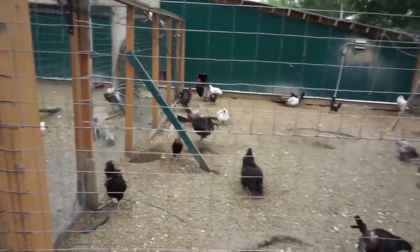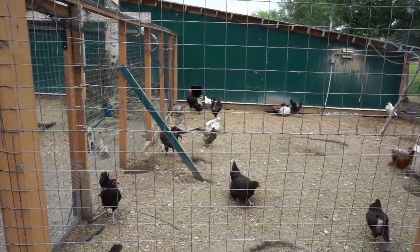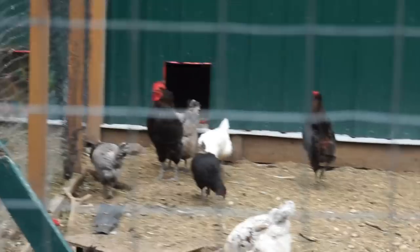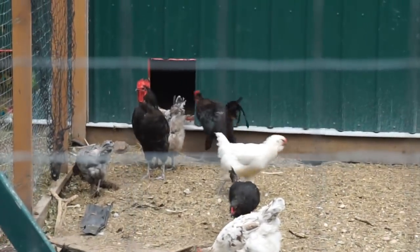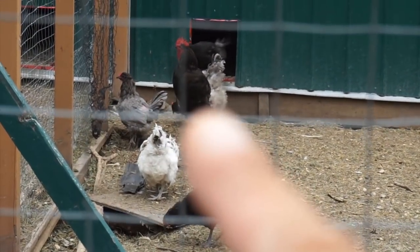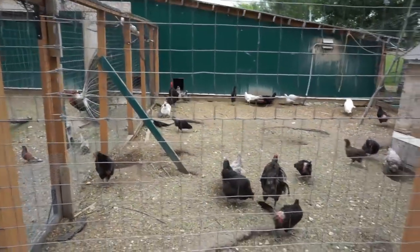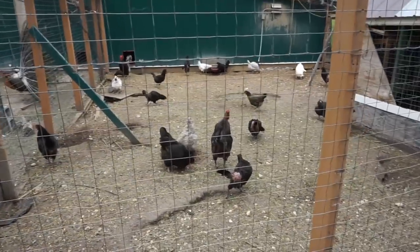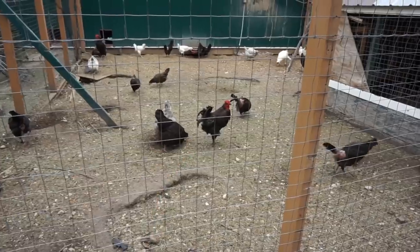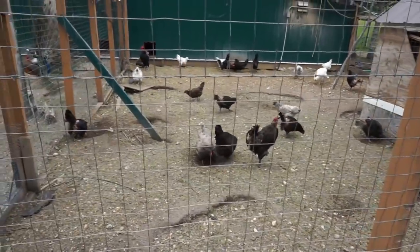Can you spot the rooster? Actually, there's two of them. If you look, you'll see they're the ones all macho and manly there. One's just going in and the other one is that black one right there, watching over the flock. And then we have all the hens. Wait — there's a third one. Right before he crowed, I was like, there's one there.